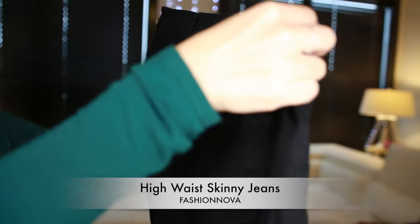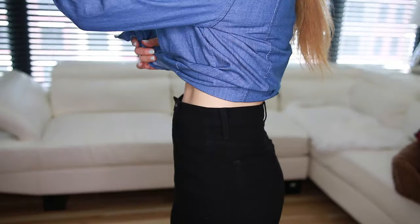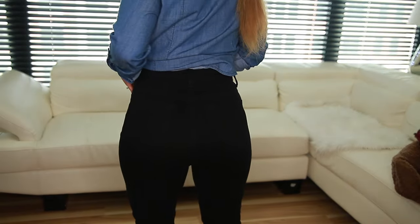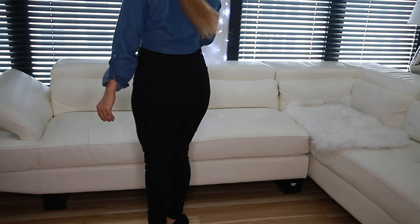Next I have these black high-waist skinny jeans from Fashion Nova. I love these jeans so much. I love that they are high-waist and comfortable — extremely comfortable. They also fit so well and hug your body.